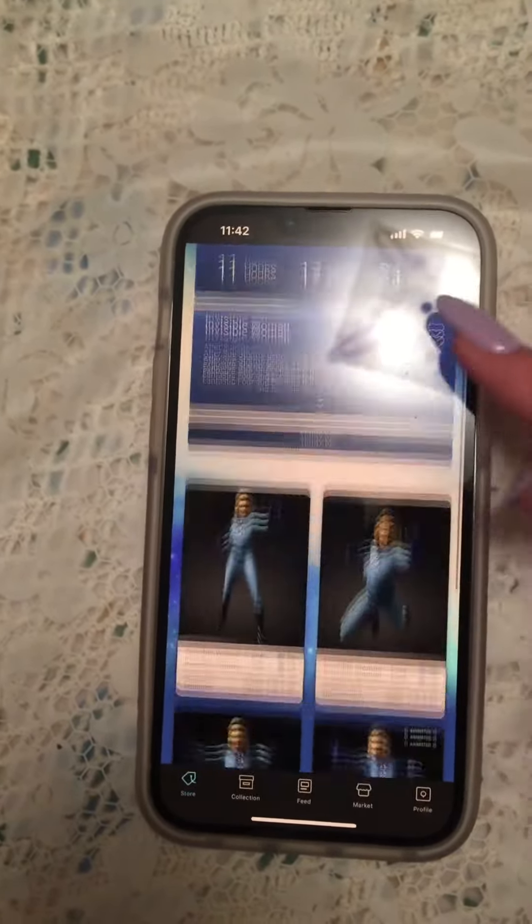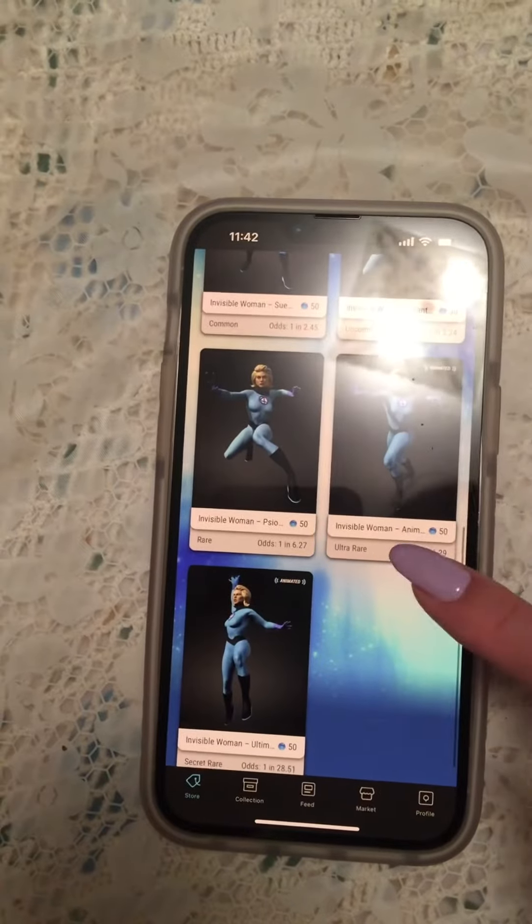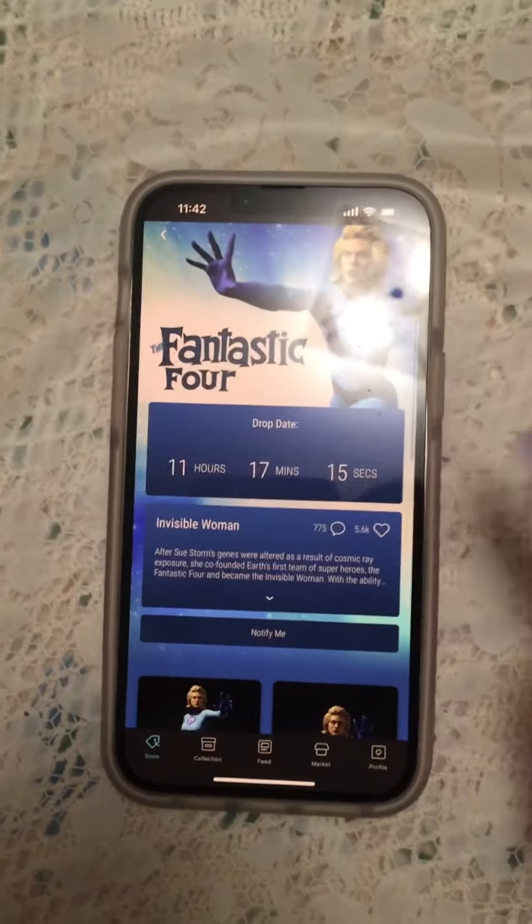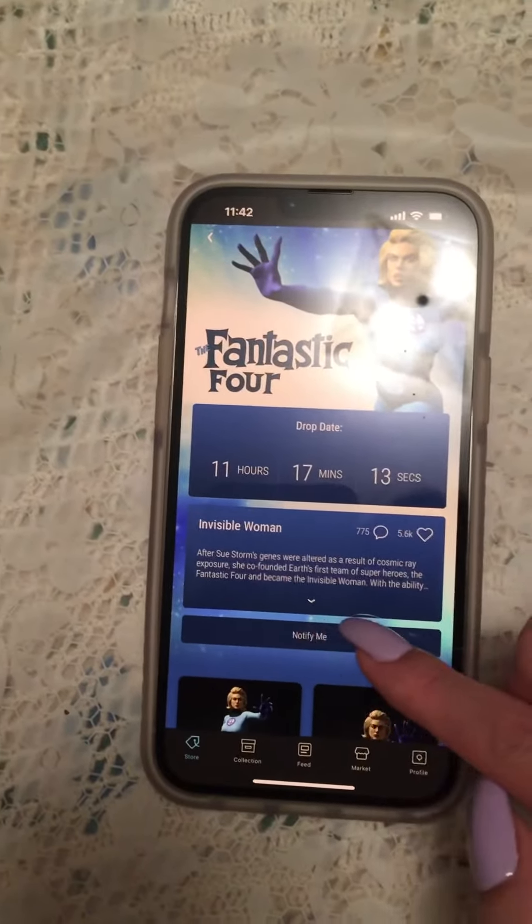This is what it's going to look like — it's a blind box. This is the Invisible Woman from Fantastic Four. These are all the options: common, rare, secret rare, whatever, but you won't know what you're getting.